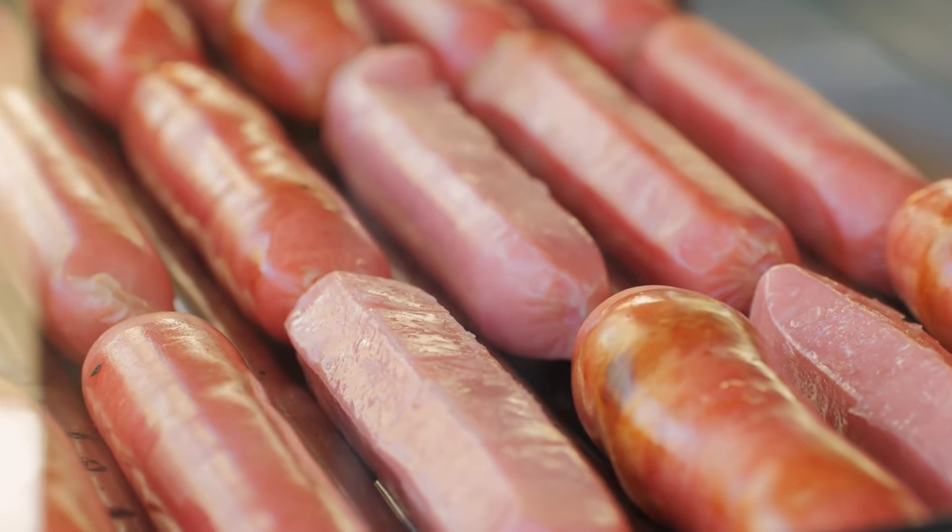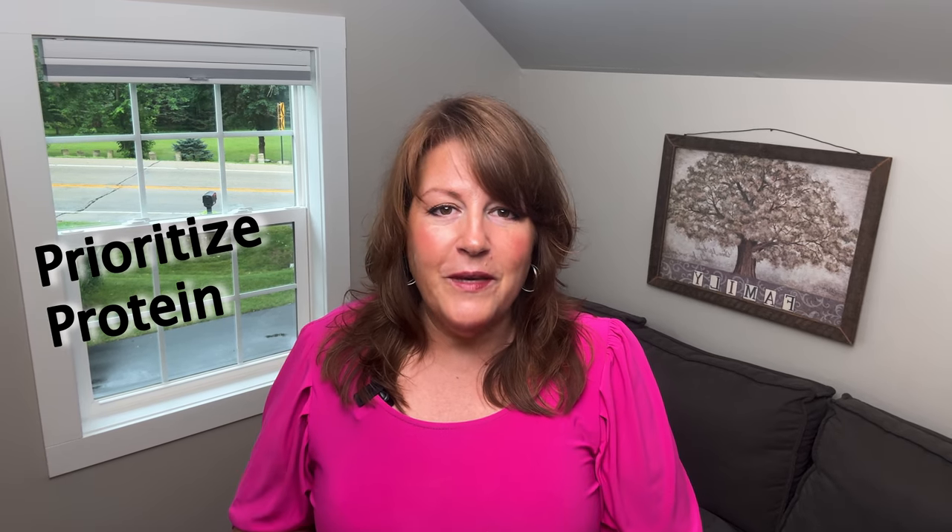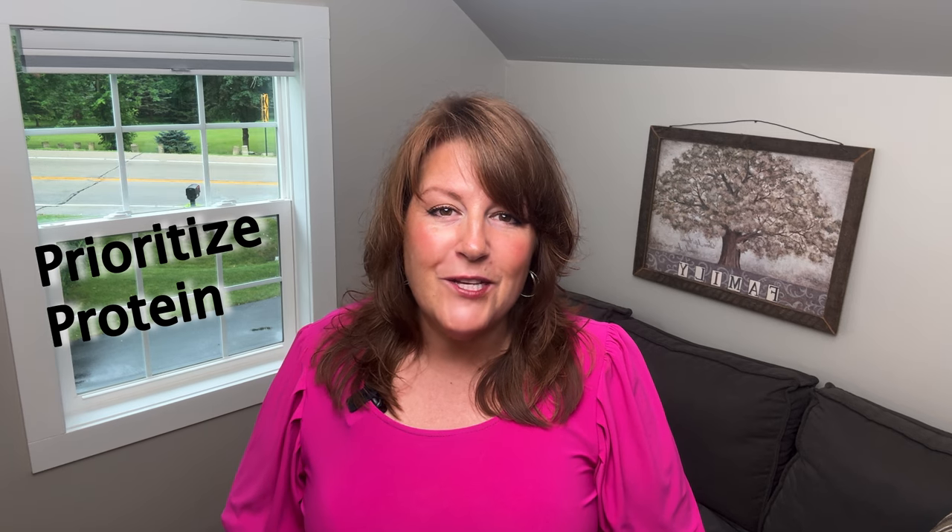With regard to processed meats, we're trying to stay minimally processed, but if all you can afford are processed meats — hot dogs, sausages — then do it. That's better than boxed, highly processed foods. Just read those ingredient lists and make sure you don't see sugar or 500 ingredients. You want to see the meat, maybe salt, water, and possibly onion or garlic. The more whole meats you can eat in the first 30 days, the better off you'll be.